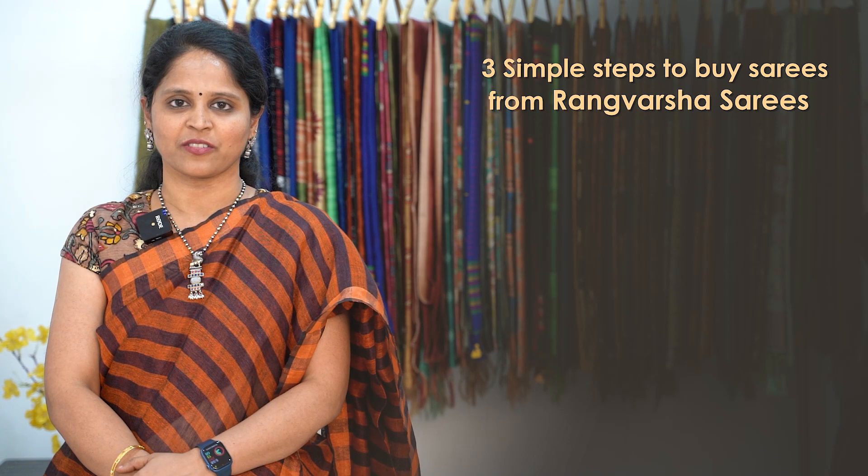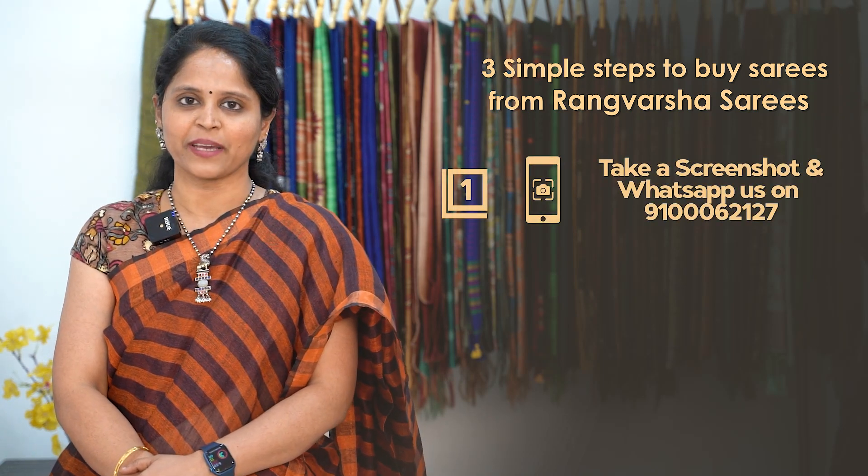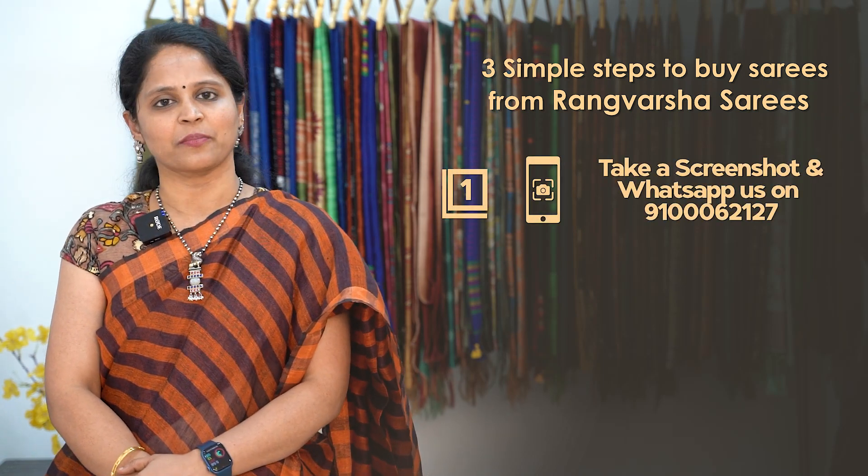How to shop your favourite sarees from Rangvarsha? Just follow three simple steps. First, take a screenshot of your favourite saree and send it to the WhatsApp number displayed on the screen.